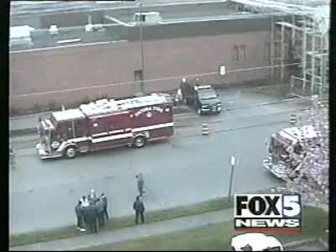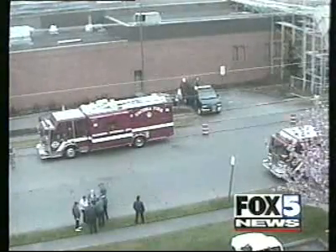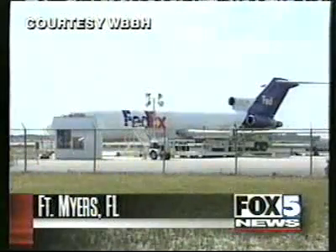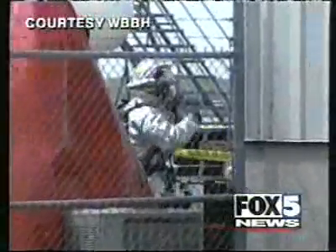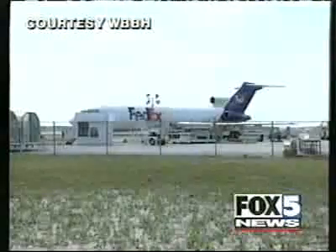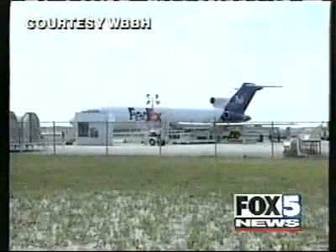Ironically, this distribution center — one of 14 — is scheduled to test a new anthrax detection system coming in June. A similar scare in southwest Florida today. White powder fell out of a shipping container coming off a FedEx plane in Fort Myers. Six people were exposed and hospitalized as a precaution. Initial tests on the powder there show that it was harmless.